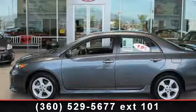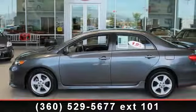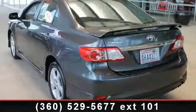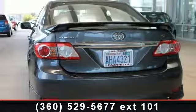Presenting the 2012 Toyota Corolla. If you are looking for an automobile with great features, look no further. This vehicle comes with a reliable 4-cylinder engine connected to a smooth shifting automatic transmission.